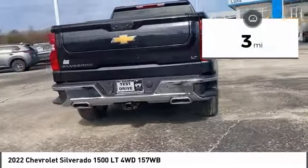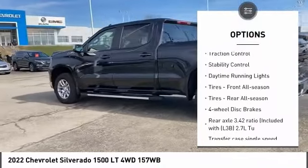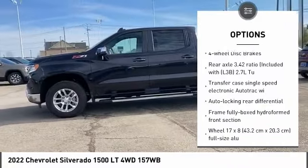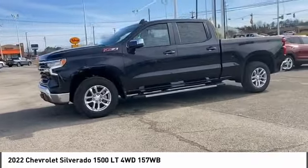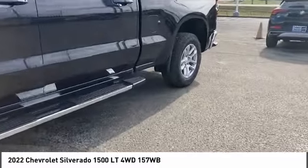Here are some of this vehicle's great options: four-wheel drive, tire pressure monitor, heated mirrors, aluminum wheels, traction control, stability control, daytime running lights, front all-season tires, rear all-season tires, and four-wheel disc brakes.